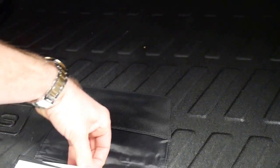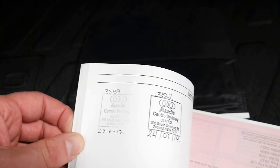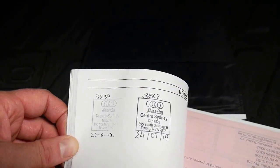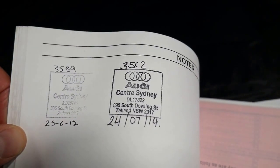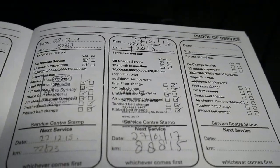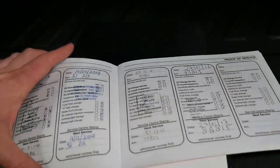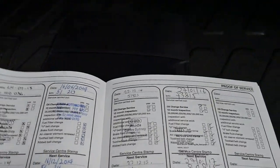There's the logbook there. Sometimes there are recalls over the years and sometimes you don't get it serviced at an Audi dealer. It had recalls 35C2 and 35B9 attended to, which is great, and the last service was done at Audi. In fact, just about every service was done at Audi except for one, which is very good to see.